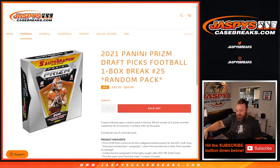Hi everyone, Sean with JaspiesCaseBreaks.com here doing 2021 Panini Prism Draft Picks Football One Box Break Random Pack Edition number 25. We're going to open up a box, number the packs one through five, randomize the customers names and the pack numbers, and the customers will get everything from those packs.